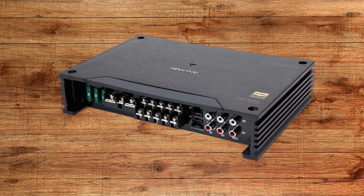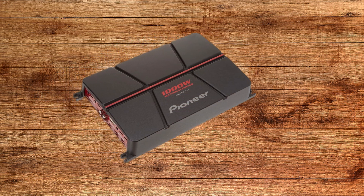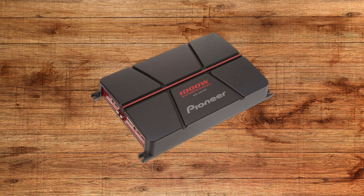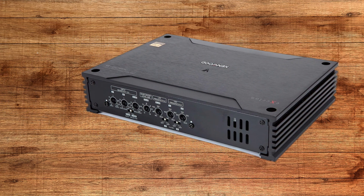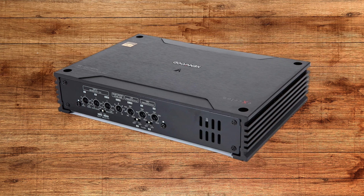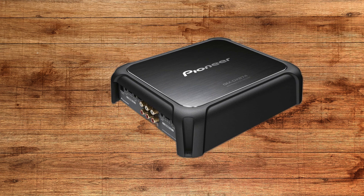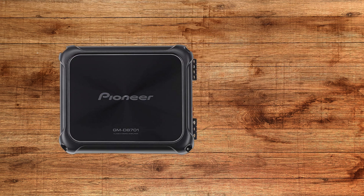Finally, let's briefly touch on class H and class G amplifiers. These are specialized designs that take efficiency to the next level. Class H uses varying power levels depending on the audio signal, while class G switches between different power rails. This dynamic approach minimizes heat and maximizes performance. These amplifiers are typically found in high-end systems where power efficiency and sound quality are equally important. They might not be as common as class D or AB, but they're an excellent choice if you're building a premium car audio setup.